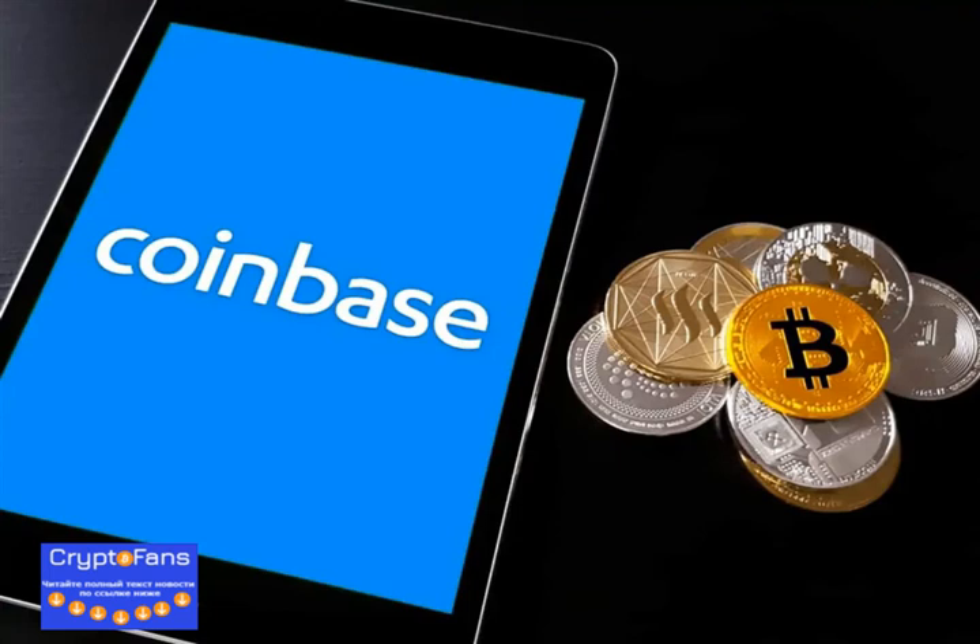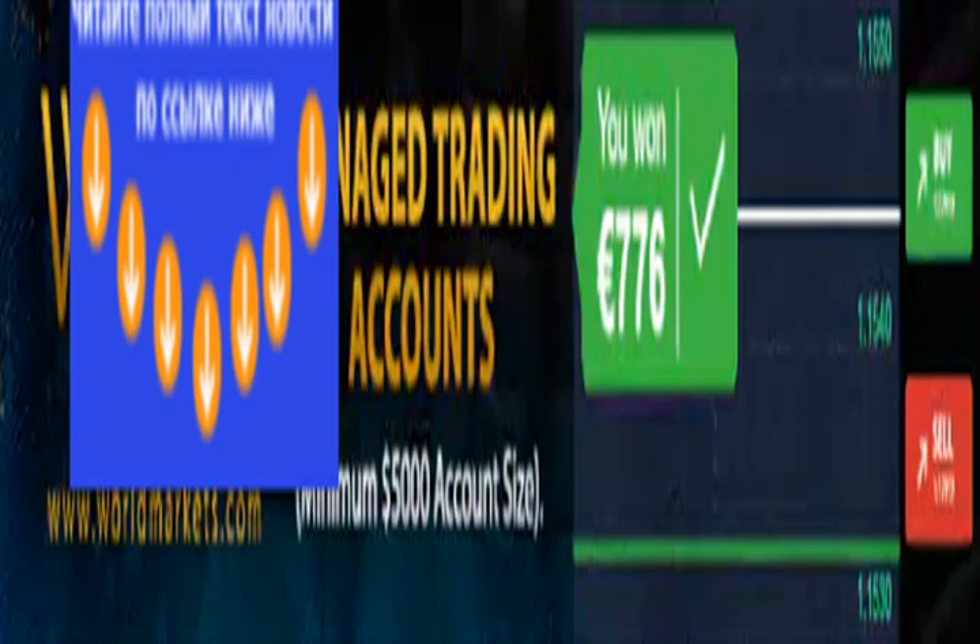Coinbase today announced the addition of Ethereum-based Balancer (BAL) and Ren (REN) to their website and Android and iOS apps. This will allow Coinbase customers to buy, sell, convert, send, receive, or store BAL and REN.